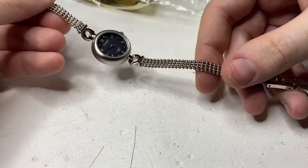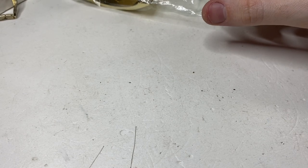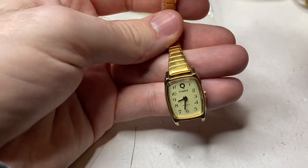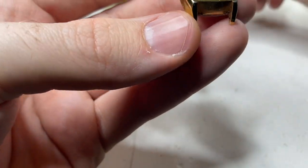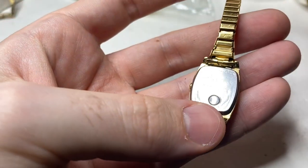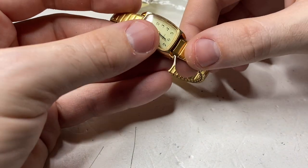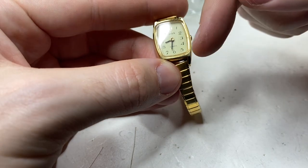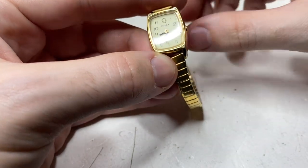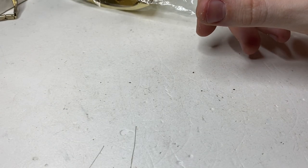Carriage — straps broken, not a huge deal, that's fixable. Timex — clean watch, good shape. I have tons of spring bars. You push this pin in and it turns to set the time. I've sold a couple of these, they sell quite fast. Nice watch in good shape.